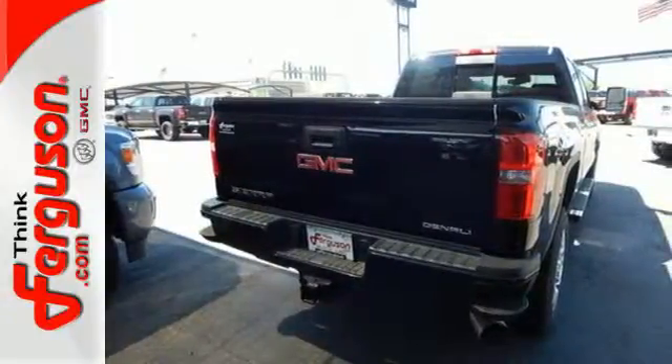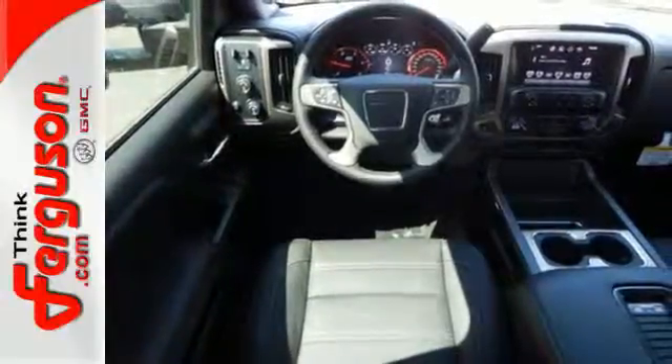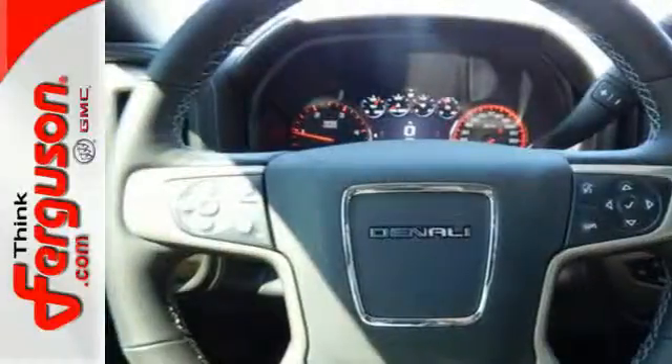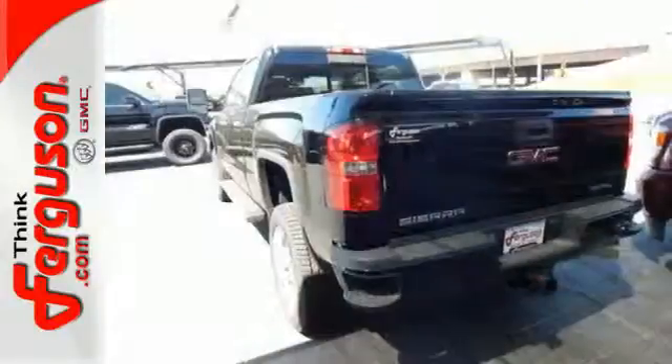Inside you'll enjoy a powerful but unexpectedly quiet ride, with a center console built with more than enough space for your gloves, hats, and paperwork. With heavy cargo comes heavy protection, thanks to Stabilitrack with proactive roll avoidance, which helps you keep the truck straight and on all four wheels.